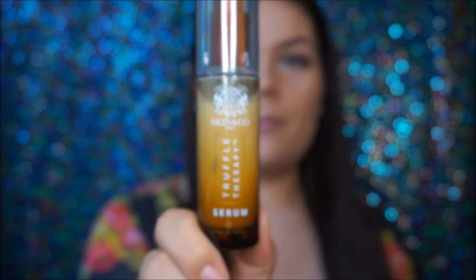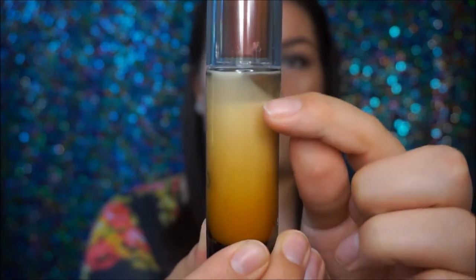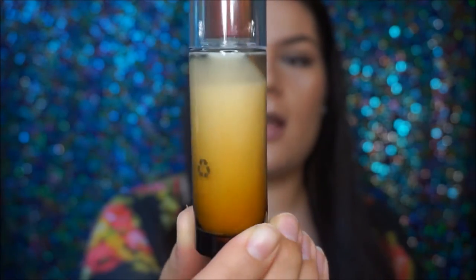Here is a close-up of what the bottle looks like, and as you can see I have been using it quite a bit — it does come full to the top. Something I noticed with the cap is that it's kind of hard to take off. In a way, that's good if you're traveling and have it in a bag with other stuff — it's not going to just open and spill everywhere. But it is a little rough to take off.